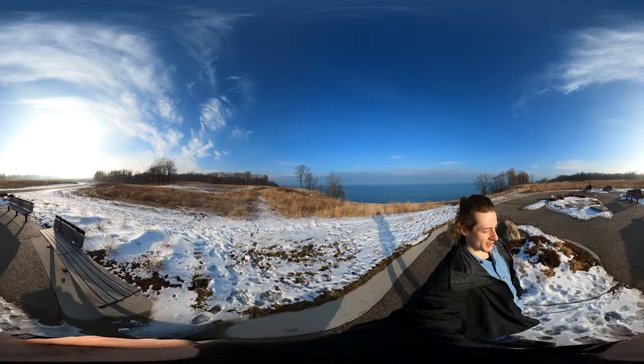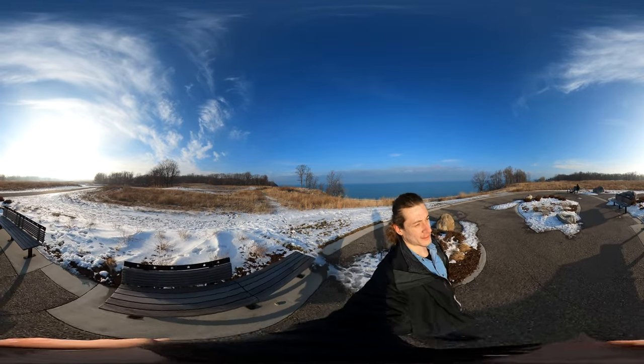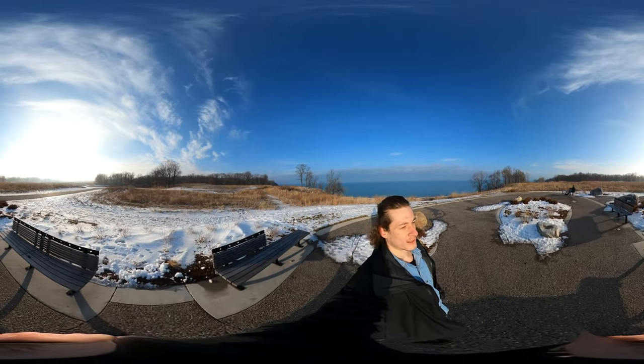Anyways, it's cool to see a barge that's not on the Illinois River, because that's what I'm used to, and to see a barge out in Lake Michigan.